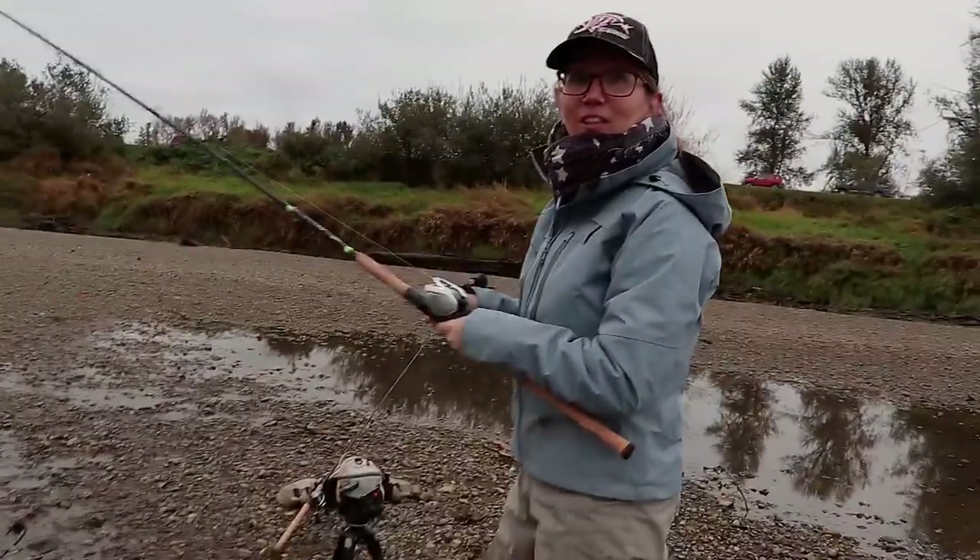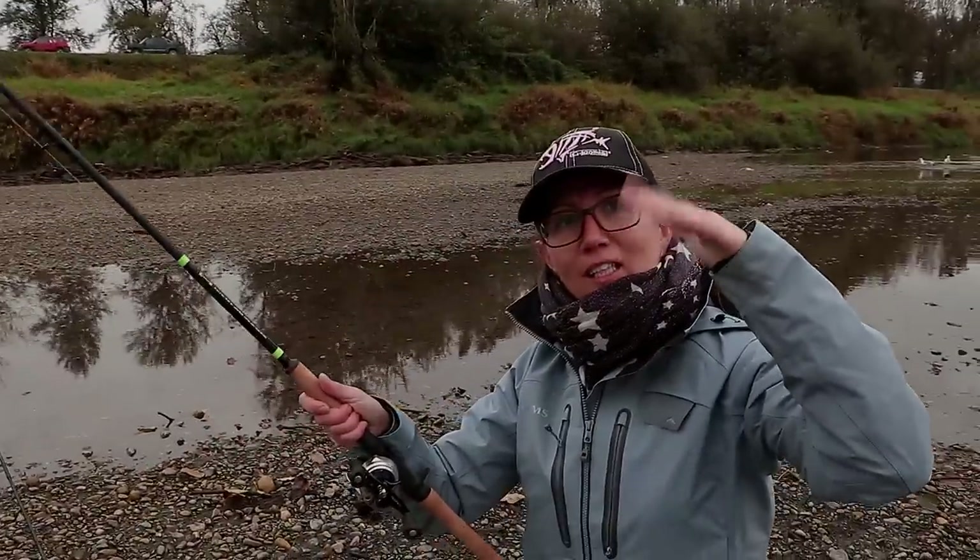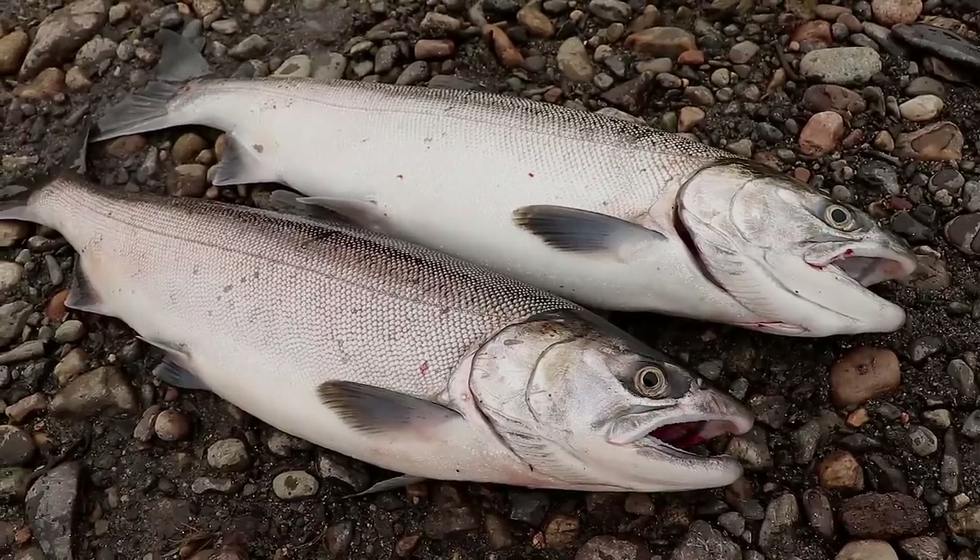Someone's got to bring dinner to the table, right? The bite went — it didn't go down, it just kind of vibrated. So the bite's on, just not on my line. Nina's got two on board.